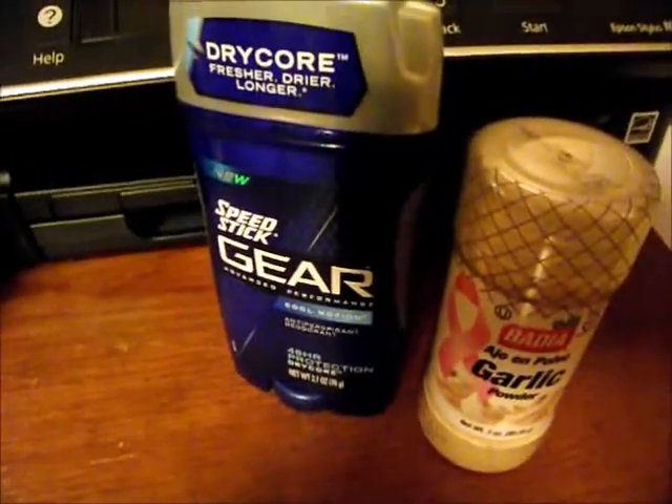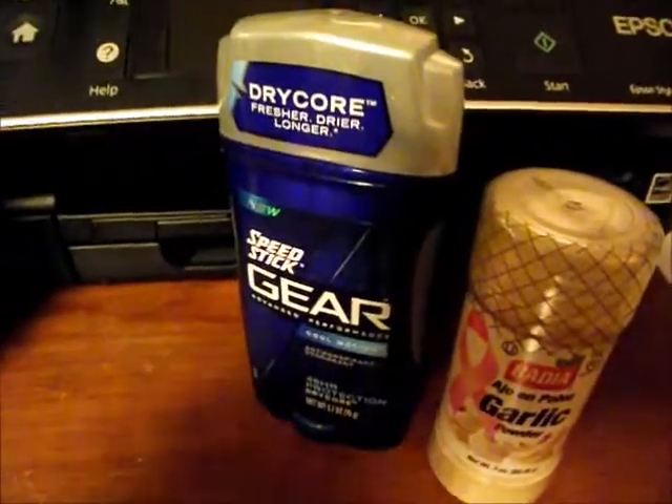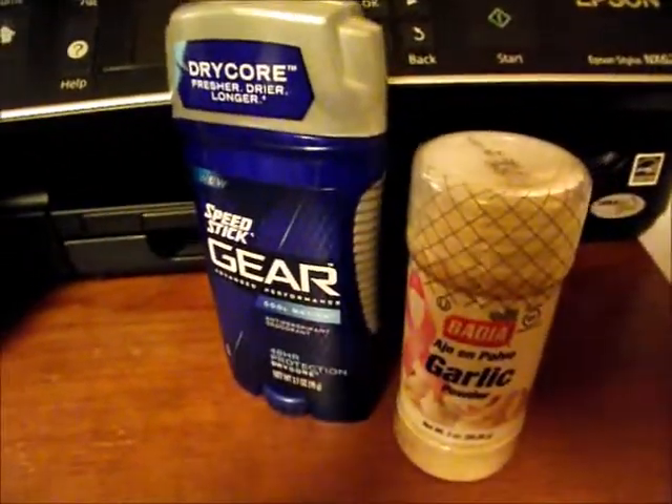The other item — I got another Speed Stick Gear. All these coupons, all the printable ones, are on my Penny Puss site, so you can look on there and get the links to print them.